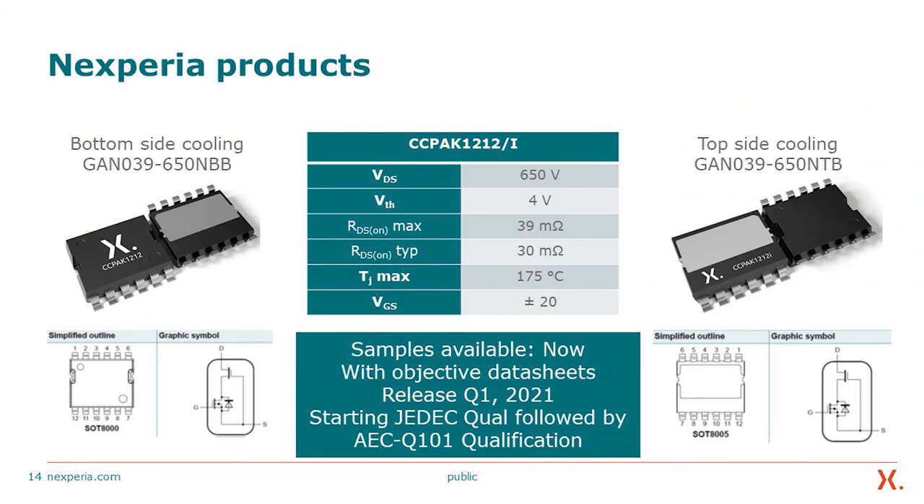There are multiple upcoming products. The bottom-side cooling variant is the GAN039650NBB, and the top-side cooling variant is the GAN039650NTB. The VDS is 650 V, threshold voltage is 4 V, RDS-on max is 39 mΩ, and RDS-on typical is 30 mΩ. TJ max is 175°C and VGS is ±20 V. These products will be released with AEC-Q11 qualification, initially JEDEC qualified followed by AEC-Q11 in fast Q1 2021.